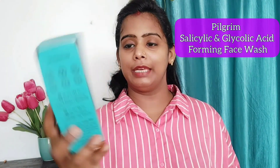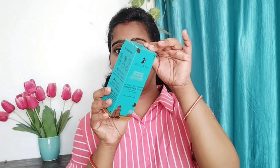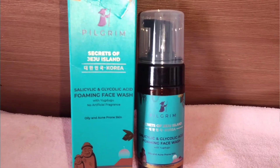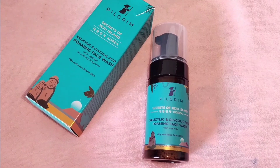The second face wash is Pilgrim Salicylic and Glycolic Acid Foaming Face Wash. It comes in cardboard and pump packaging — very good packaging. It is available at a very affordable price. Salicylic acid helps clean clogged pores, loosen dead skin cells, and regulate sebum secretion.